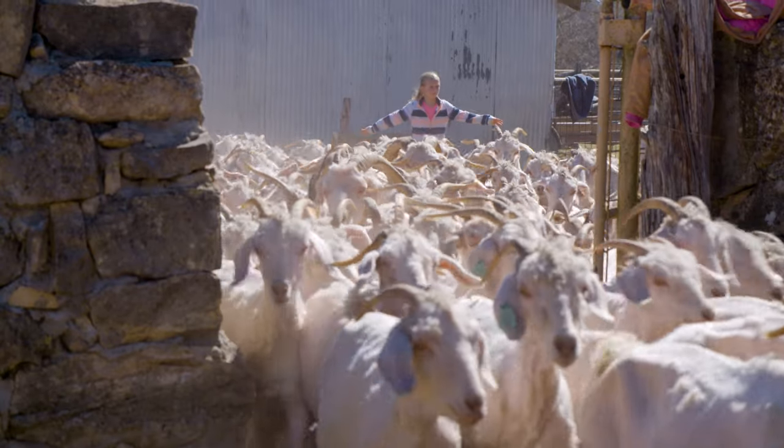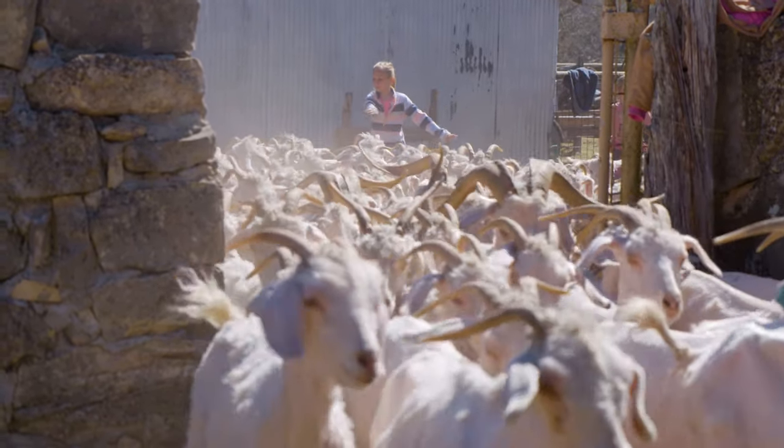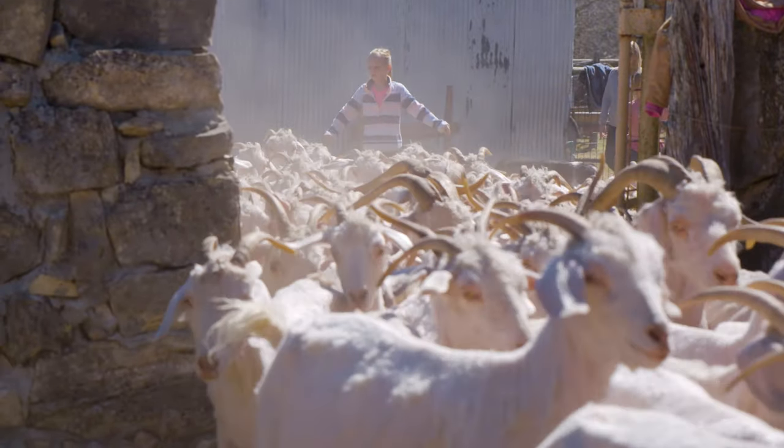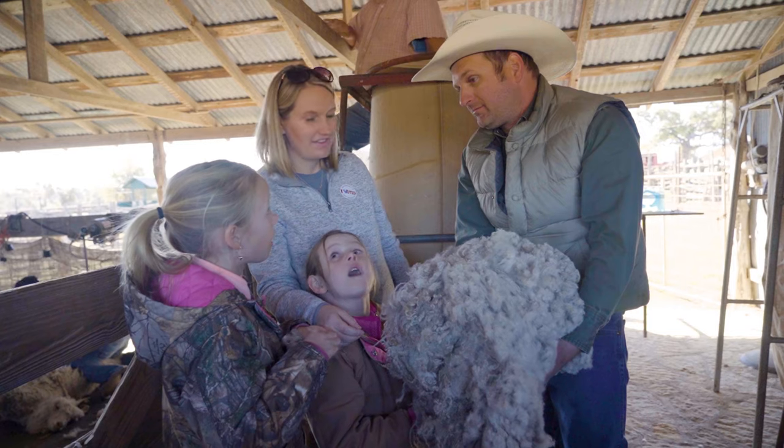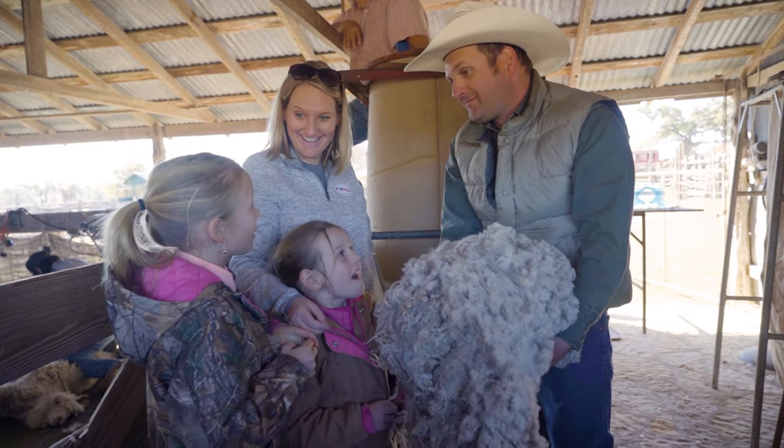After we shear the goats they'll take it to the warehouses and they'll market it for us, and it'll be made into fabric, carpets, and yarns. My mother-in-law has a jacket made out of mohair, I have some socks made out of mohair, and we have a blanket made out of mohair. It's just neat to see where it started on an animal and what it turns into and how people can use it.